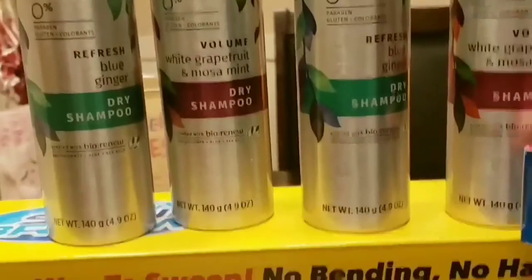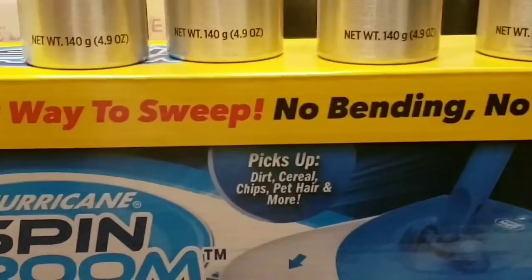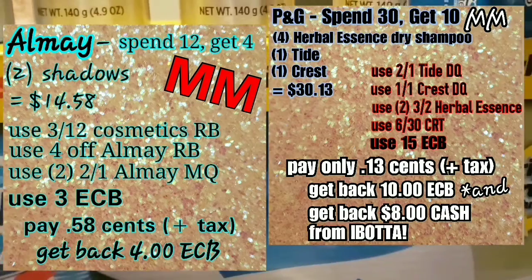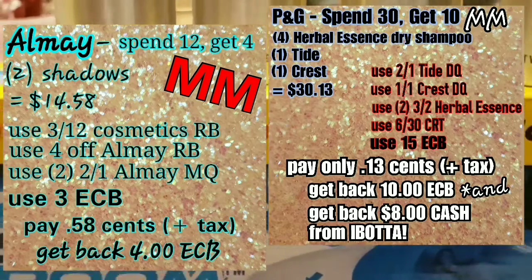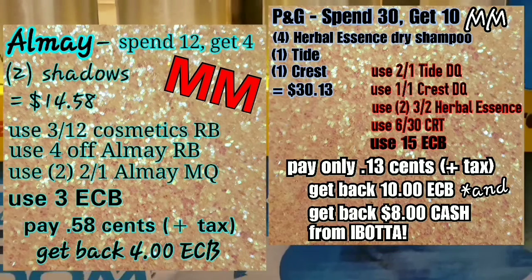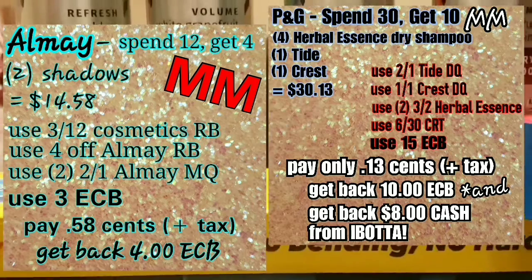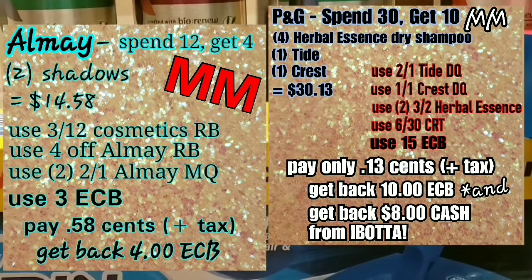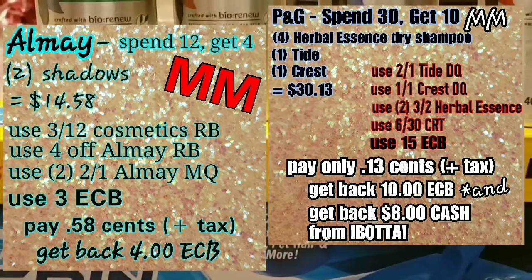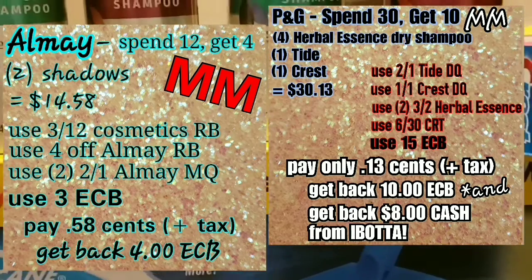Sometimes people say they don't have the same coupons. Once you start shopping more often and go weekly to get your coupons out of the red box machine, and check your emails — because email coupons are sent out too — and clip your digital coupons to your card, you'll start building up more useful coupons.